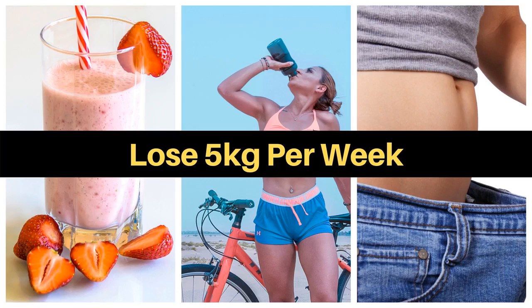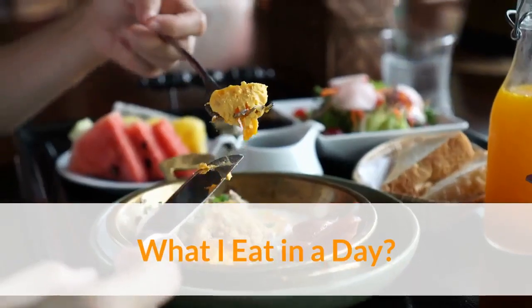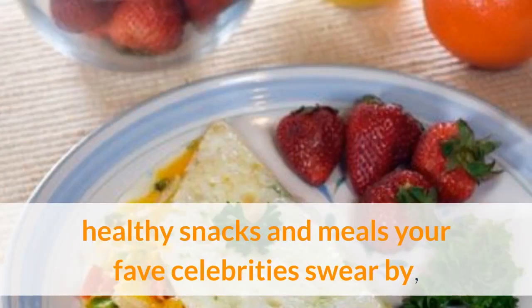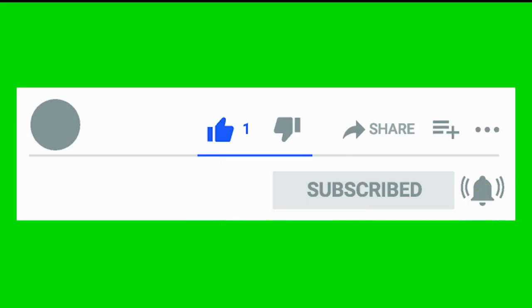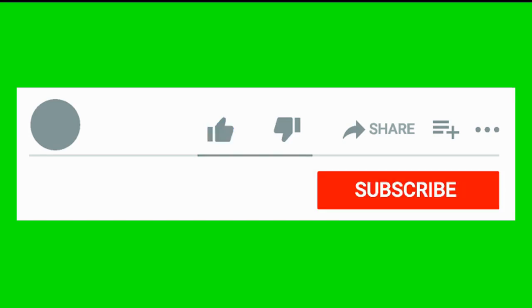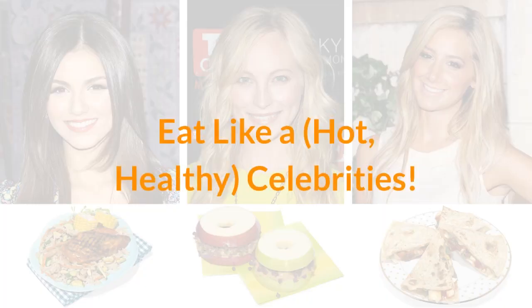Hi everyone, welcome to my channel. What I eat in a day? Get ready to whip up yummy recipes for healthy meals and snacks that your favorite celebs love. In this video you'll explore healthy snacks and meals your fave celebrities swear by, and get expert advice on making them at home. So keep watching to the end of this video. If you're new to our channel, please hit the subscribe button and notification bell. If you like this video, remember to hit like and share. Eat like a hot, healthy celebrity.